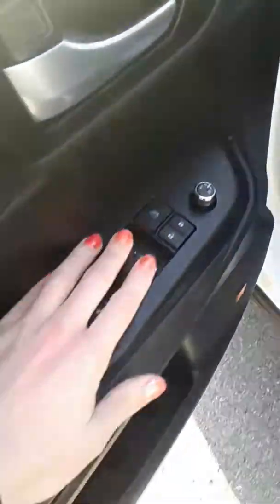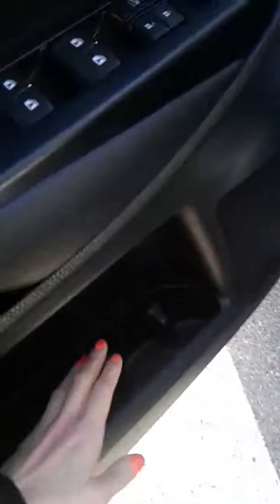Now let's take a look inside. As you can see here, you've got your power windows, power locks, window lock, memory seat system, bottle holder, and JBL speakers.